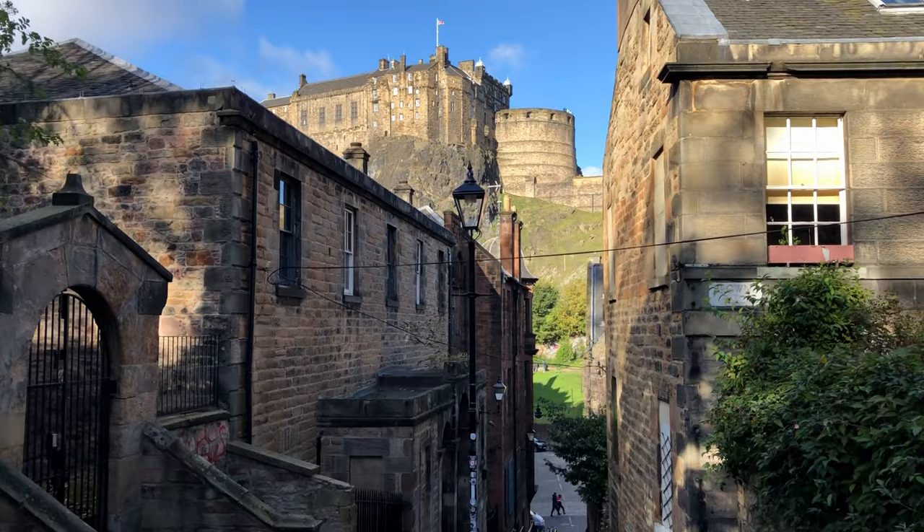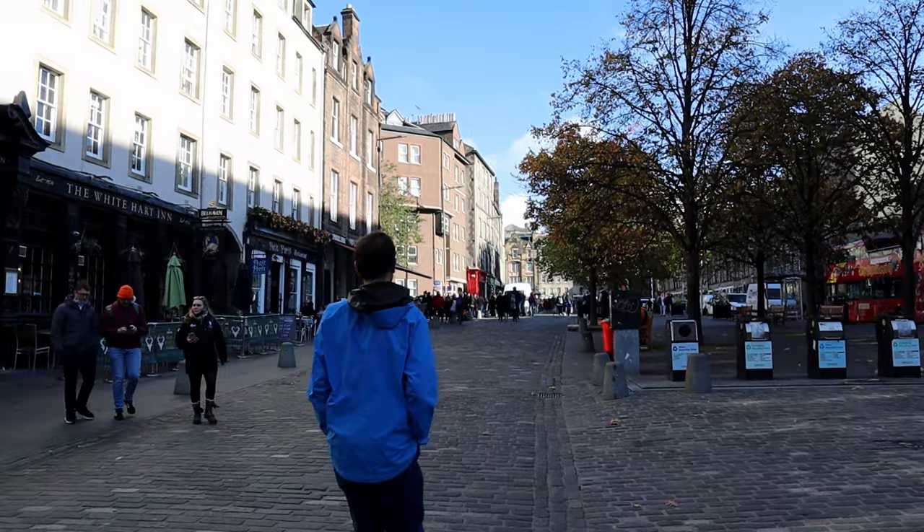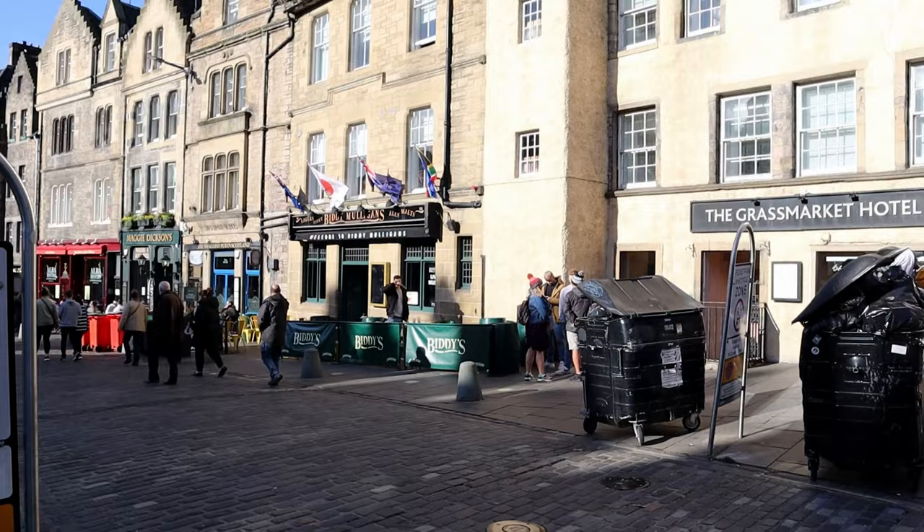Now we're going to the Grassmarket. The Grassmarket was the city's main market in the 15th century where they mostly sold cattle and horses, but now it's a little different. To my knowledge the Grassmarket doesn't actually have any grass that you can buy, but you do have a lot of restaurants which is really cool.